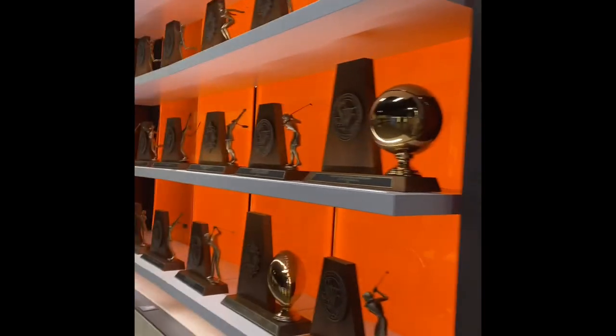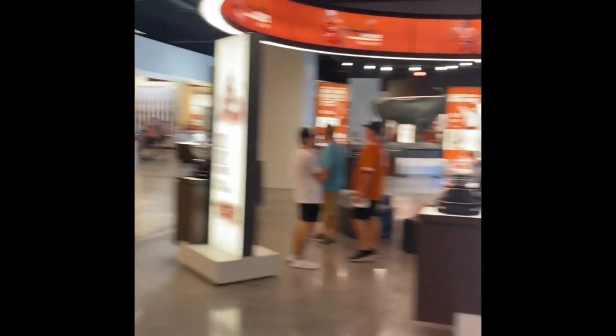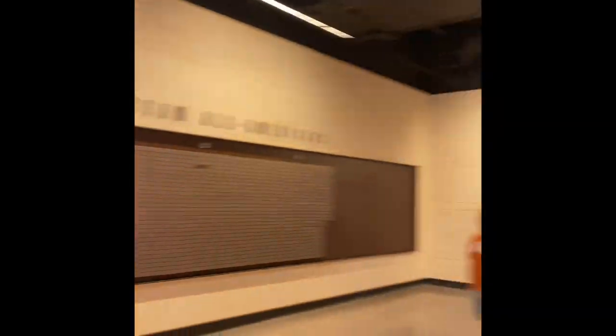More of the Texas Athletics Hall of Fame — it's usually not open during the week, so if you come here and would like to see exhibits from all sports, I would highly recommend it.